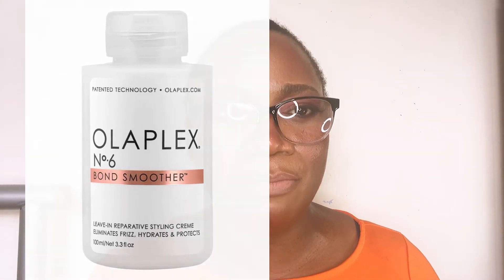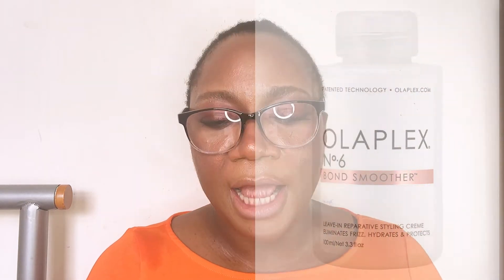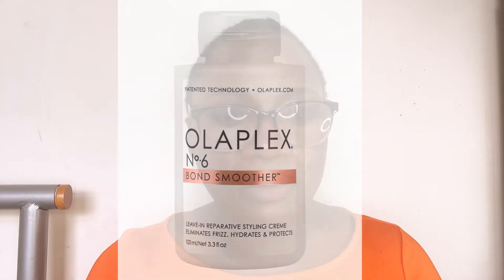The next hair care product by Olaplex I'd recommend is the Number 6 Bond Smoother. It can be used to treat and prevent damage to your hair, and it's suitable for daily regular use. It has hair-loving ingredients including citric acid, ascorbic acid, and coconut oil — which you can't go wrong with. You can buy the full range in bulk: the shampoo, conditioner, smoother, Number 7, Number 8, Number 0, and Number 3, and use them as a complete hair care treatment system.